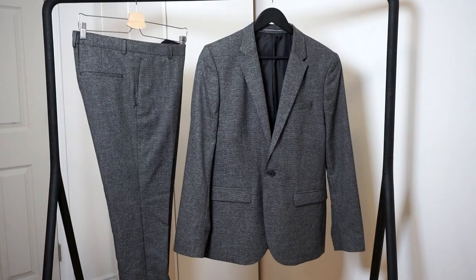So recently I was going through my wardrobe looking for something on the end of more of a casual business look, and I realized I didn't really have any casual business looks at all. So I went to H&M and I found something that I saw was like perfect.